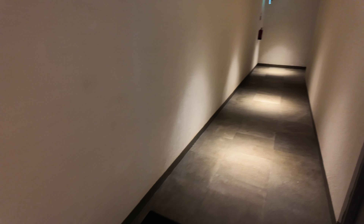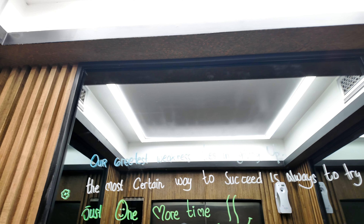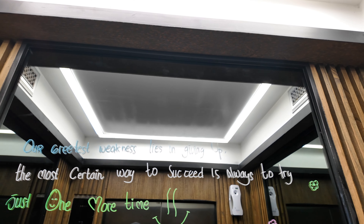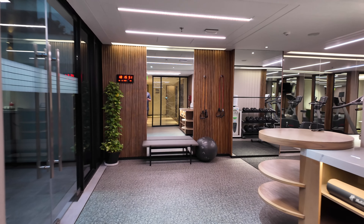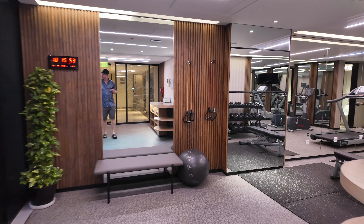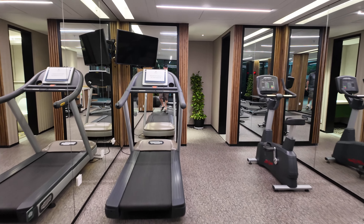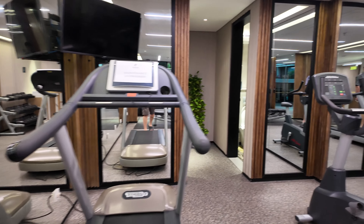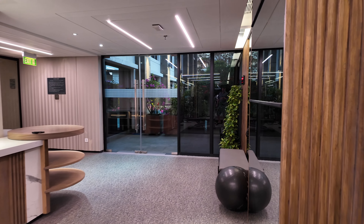Now we'll go check out the gym level. It says: 'The greatest weakness is giving up; the most certain way to succeed is always to try just one more time.' And here's a look at the gym. This one's in maintenance, this one's in maintenance — small, but it works. It's functional.